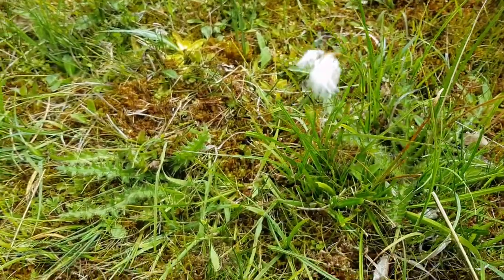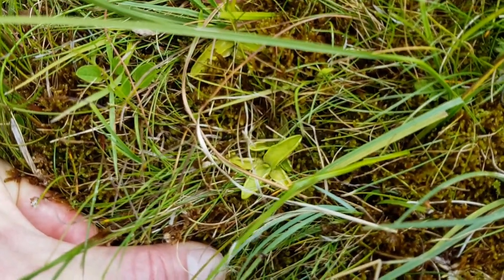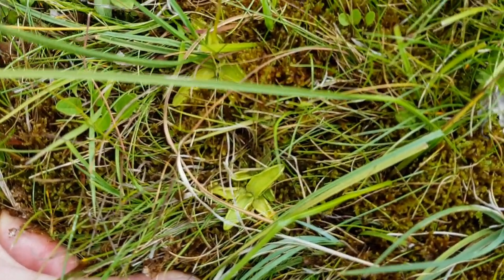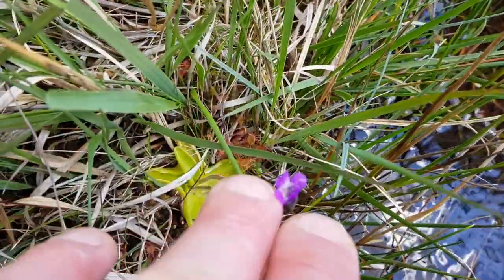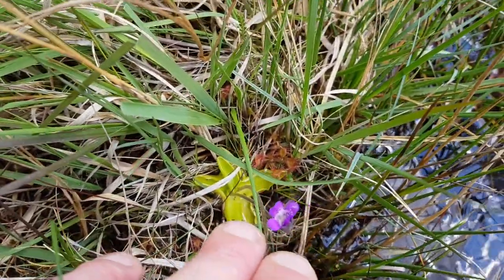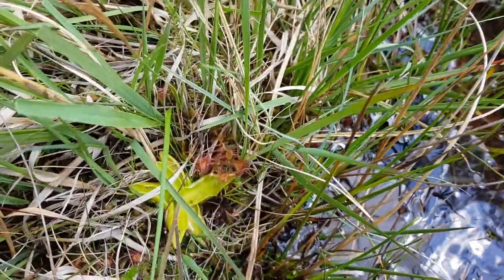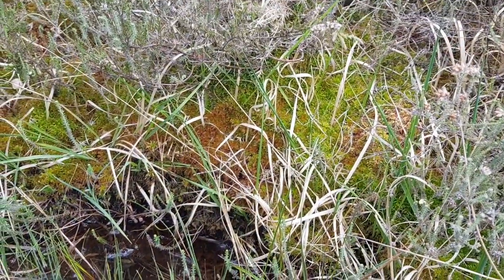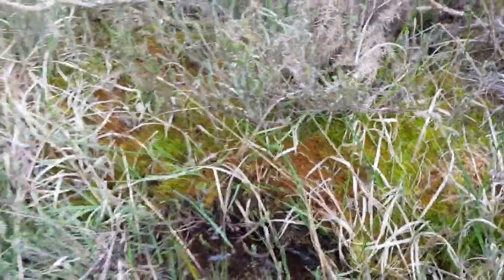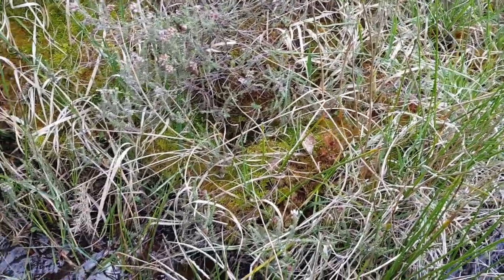Amazing amount of Pinguicula — amazing amount. Pinguicula vulgaris in flower. A little bit early, but there it is. You can probably see Drosera there as well — Drosera rotundifolia. This sort of seep, this huge amount of sphagnum moss, which of course eventually, over millennia, will be compressed to make peat.